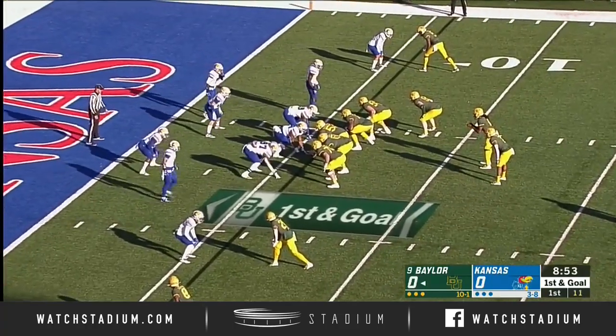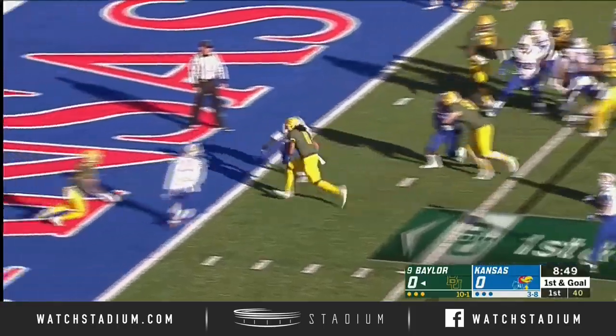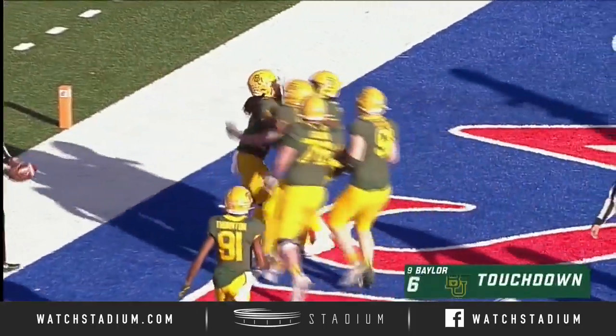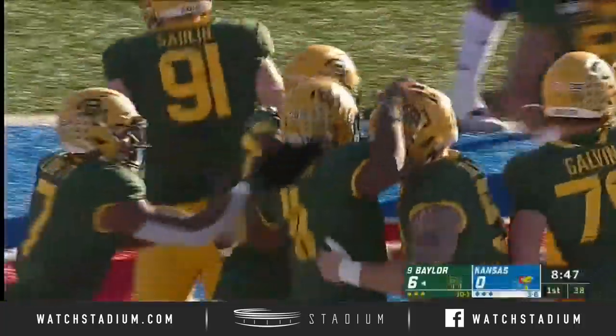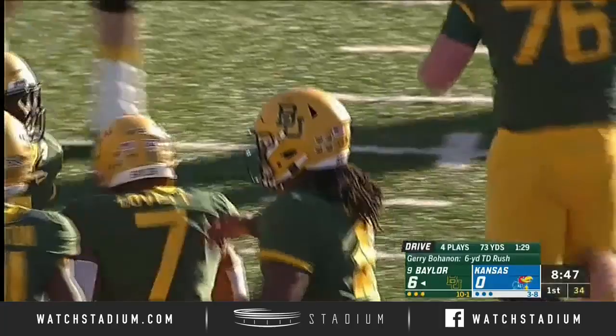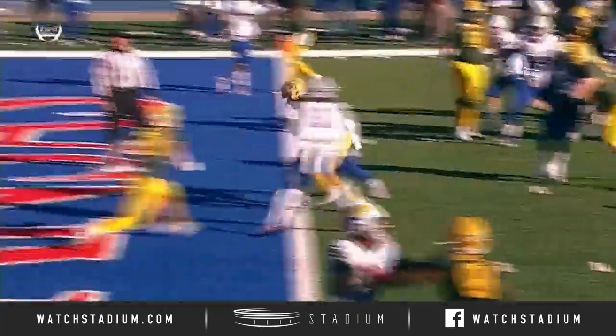In this red zone goal line opportunity, they like the redshirt freshman's legs and here he goes. What a drive by the Baylor Bears. Gary Bohannon will finish it off — a 30-yard run play, a 27-yard pass play to bring him into this plus-10 area, and just no answers.